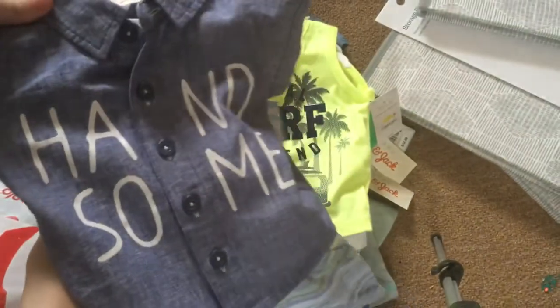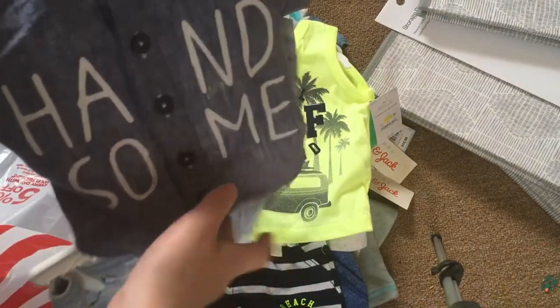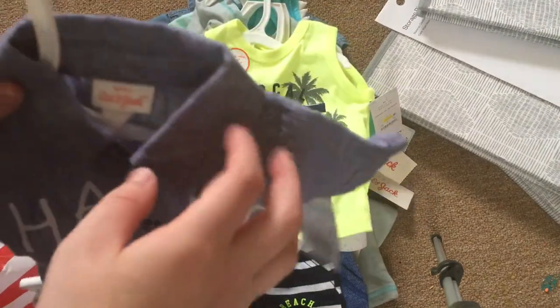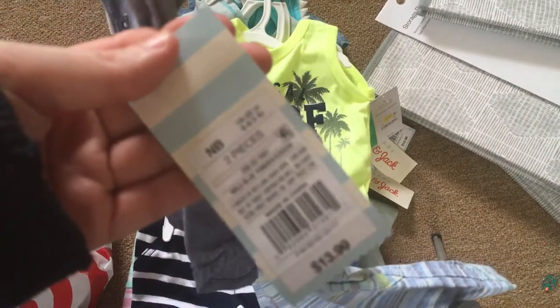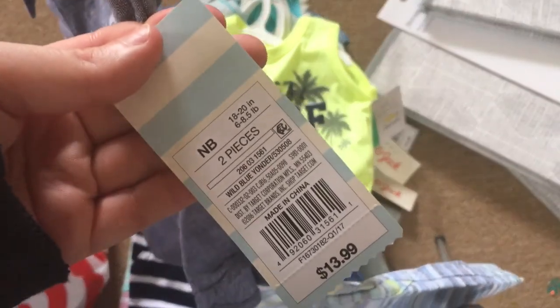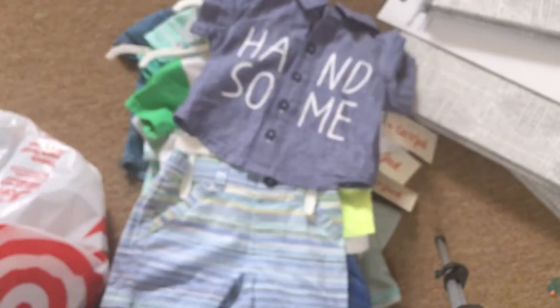Then I got this outfit in Newborn. I'm not sure if it's going to fit him — I mean, I hope it does. It kind of looks big. It comes with these pants and this button-up shirt that says 'Handsome.' This is also by Cat and Jack. Here's the tag. I'm really hoping that fits him.